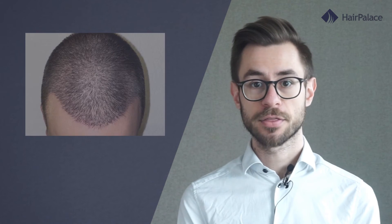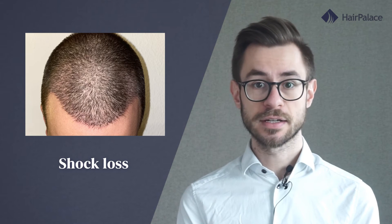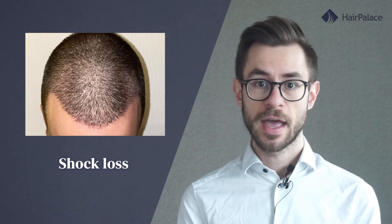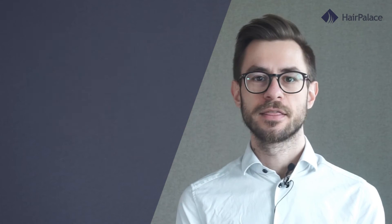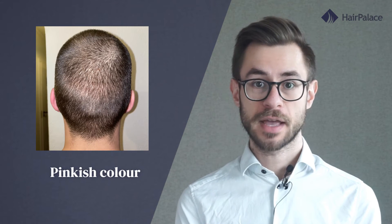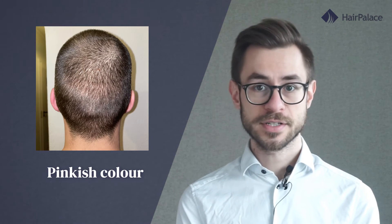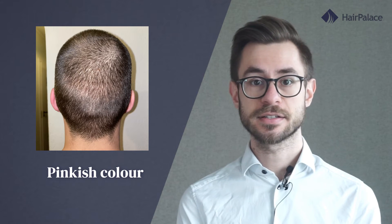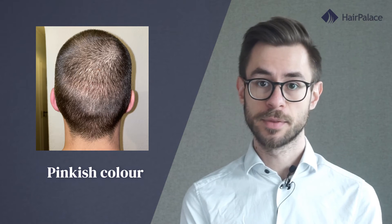Around one month after the hair transplant you may experience shock loss. This can be scary at first, however shock loss only signals the start of new hair growth — it happens due to the new hairs pushing out the old ones. This is not something you should worry about as it is a perfectly normal part of recovery. If you have more sensitive skin you might still see some pinkish color on the recipient area, but otherwise your scalp will be healed.